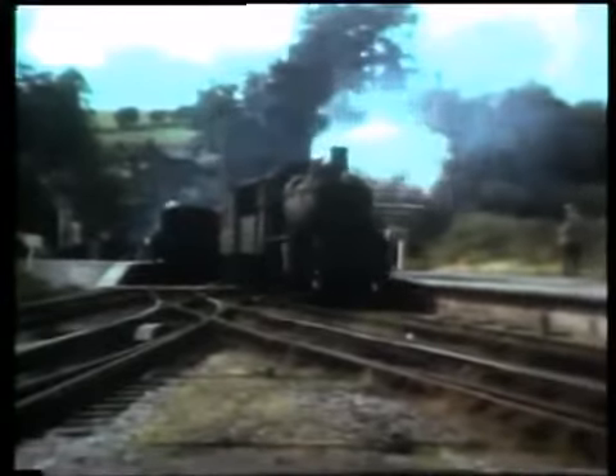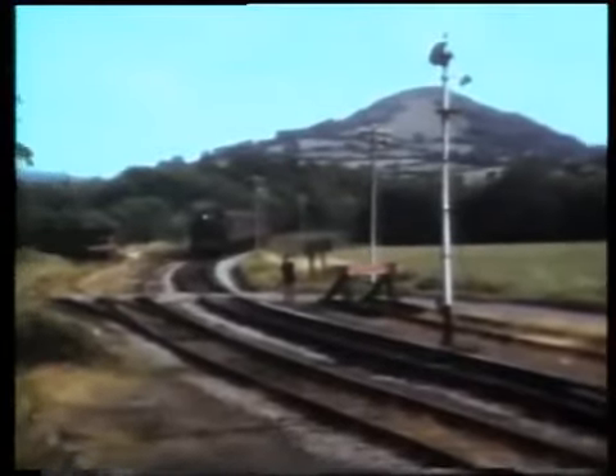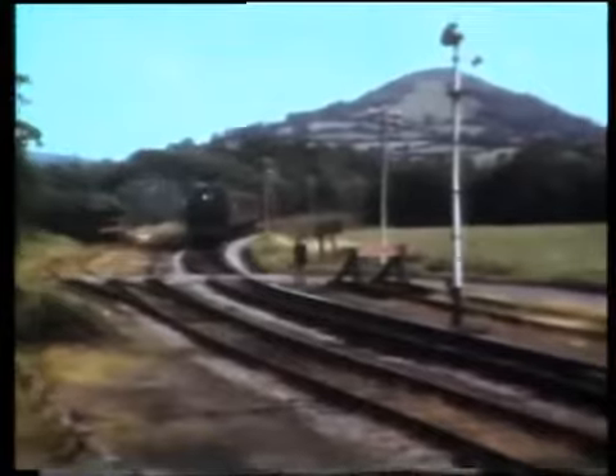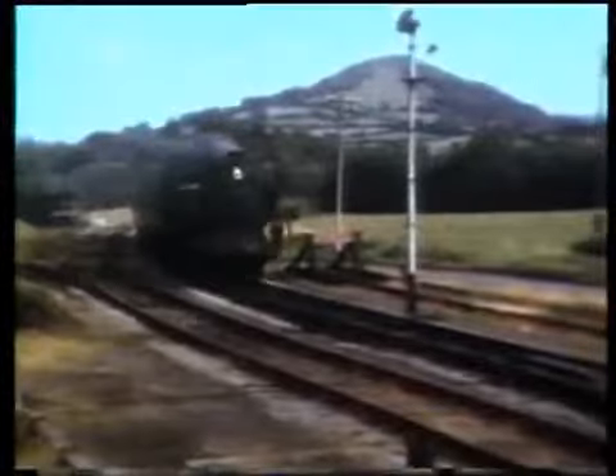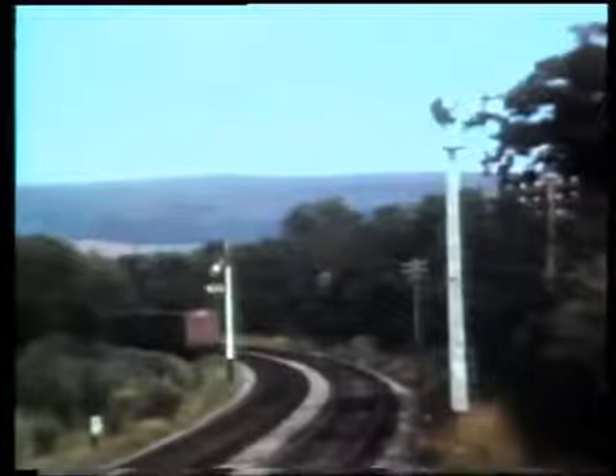The third side of the triangular junction was formed by the lines to the left of the departing train, which were used by trains from Brecon to Talybont and beyond. Mogul number 46520 heads the 5.05pm Brecon to Moat Lane Junction service. Around this curve comes a 57XX pannier 3700 with a train from Newport to Brecon.